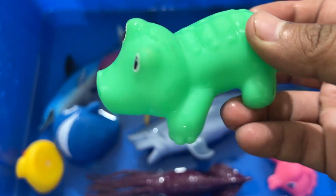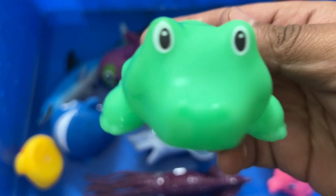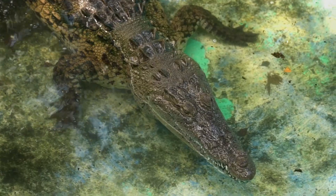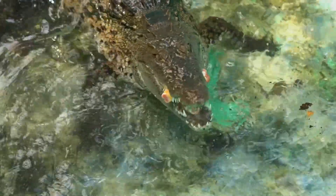Alligators are freshwater animals. On land they may seem awkward and slow, as they can only run up to 11 miles an hour. However, with their powerful tails and webbed feet, alligators thrive in water and can swim up to 20 miles an hour.